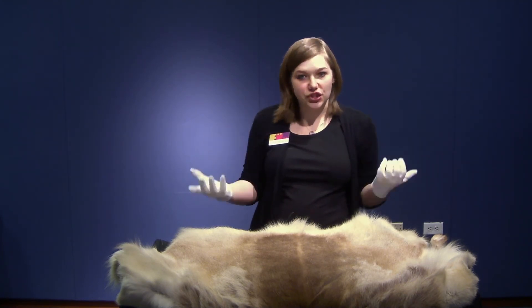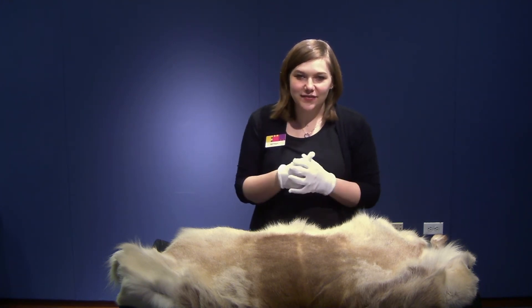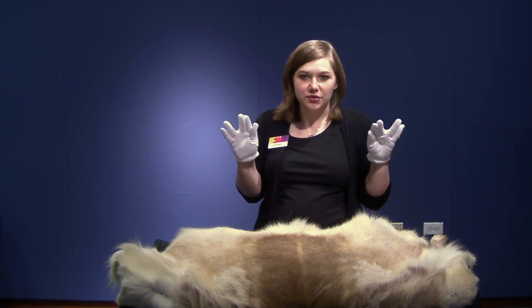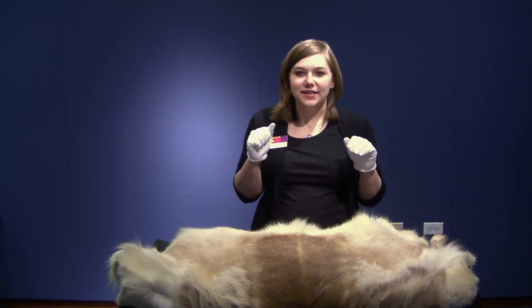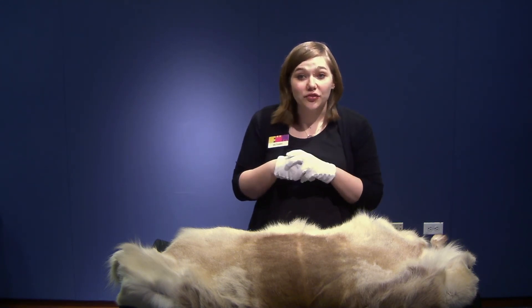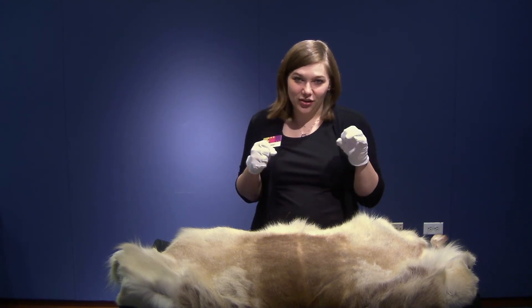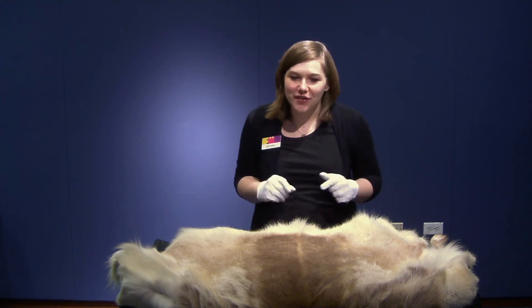Reindeer live about 40% of their life in snow, and their bodies have adapted for this. They have cloven hooves, which means their hooves have a two-part split. They also have what is called hollow fur — their fur traps heat and keeps that warm air in. They are also very good swimmers.